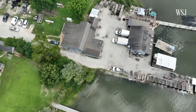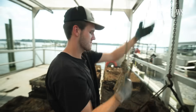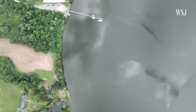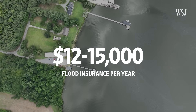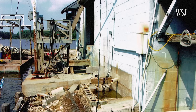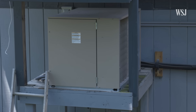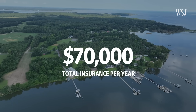Ward has insurance to cover floods, fire, product and other liabilities, and employees on the water. In bad weather, they don't go out. The company is on low-lying areas prone to flooding, so flood insurance costs $12,000 to $15,000 per year. During Hurricane Isabel, they had about six feet of water in the facility and had to replace equipment, including a $15,000 ice machine now elevated off the ground. Total insurance spending runs about $70,000 a year.